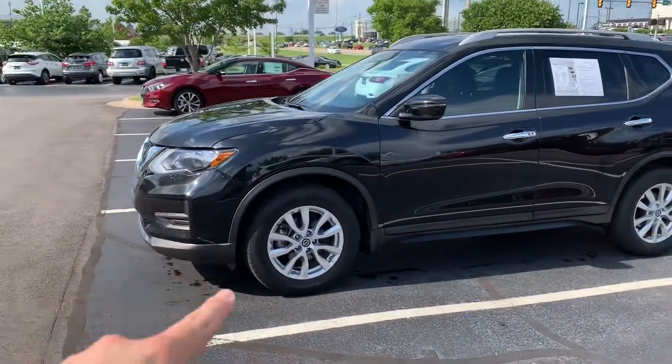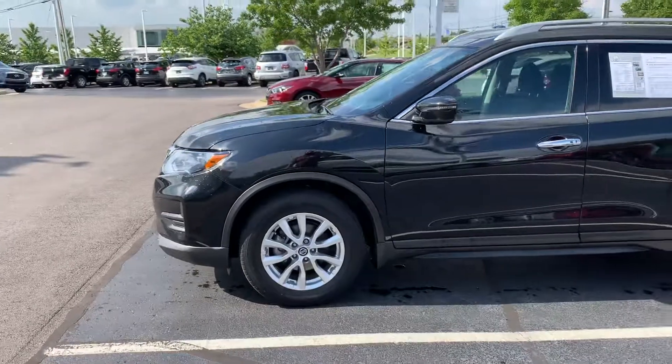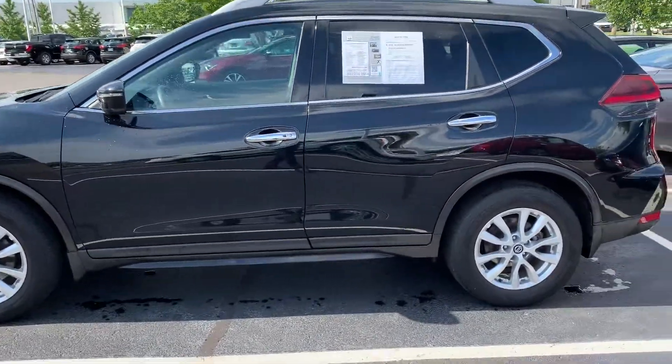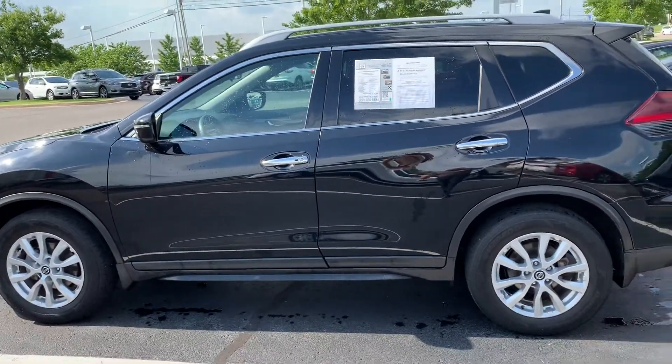With the SV it comes with nice alloy wheels, LED turn indicator, chrome handles along with the keyless entry as long as you have the intelligent key with you.